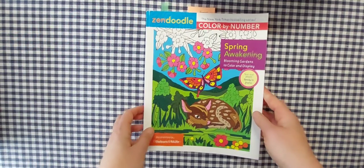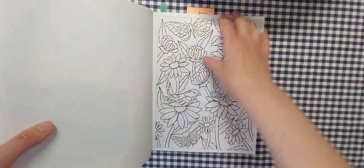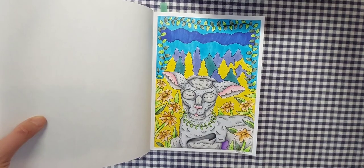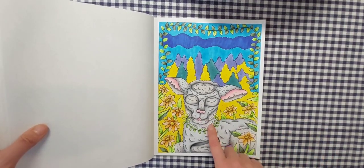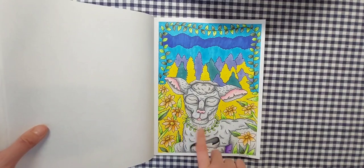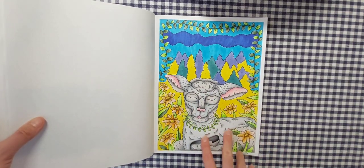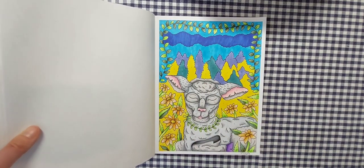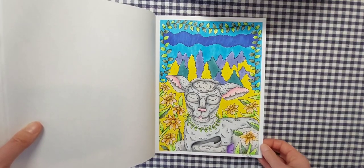Next I worked out of Zen Doodle Color by Number Spring Awakening by Deborah Muller, and I did this one for prompt number two, which was 'sheep.' I didn't really have many books with sheep in them that I hadn't already colored. I found this little guy — I think he was the first one I did with my new Artix colored pencils that I got for my birthday. I did the images in the foreground in colored pencil and the background all in Copic markers, though some of them are starting to run out. I completed that on May 17th.